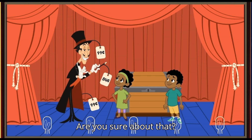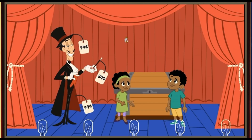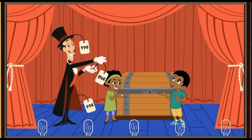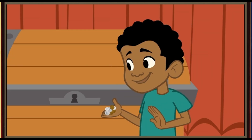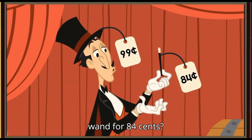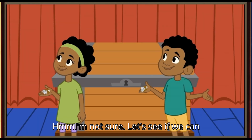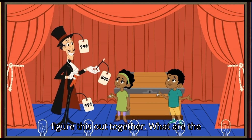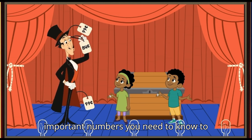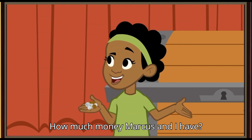Are you sure about that? Now, do you have enough money to buy the wand for 84 cents? Hmm, I'm not sure. Let's see if we can figure this out together. What are the important numbers you need to know to figure out if you can buy the wand? How much money Marcus and I have?